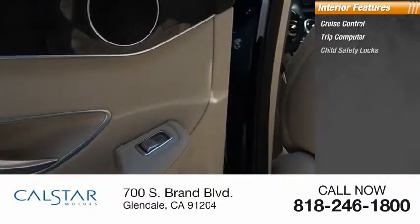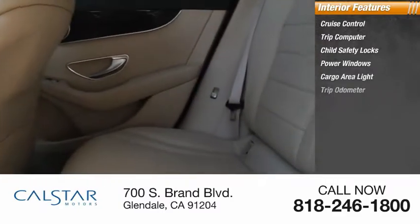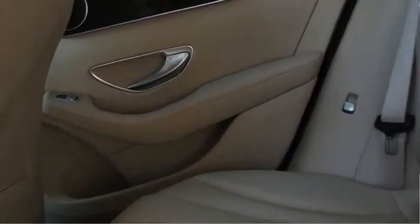Inside you'll find cruise control, trip computer, child safety locks, power windows, cargo area light, and trip odometer.